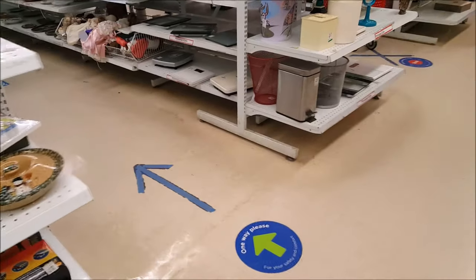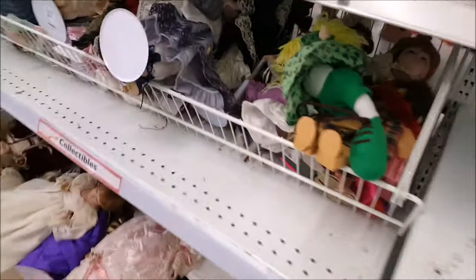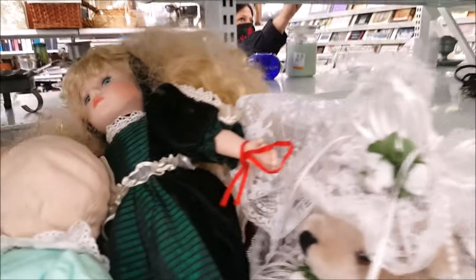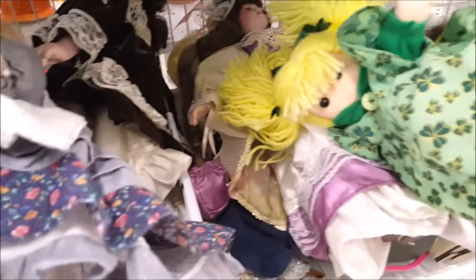I went over too far - the porcelain dolls are in this section. Let's take a look and see what's here. This guy next to me is singing - well, as long as he's happy, that's what really counts. No dolls up there for us. You know what, I think this thing moves - I never realized that.